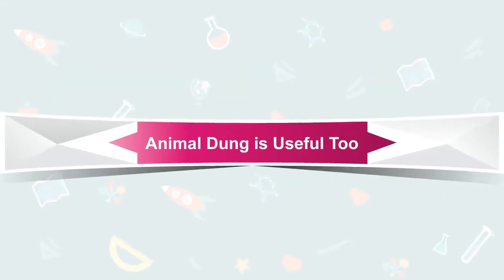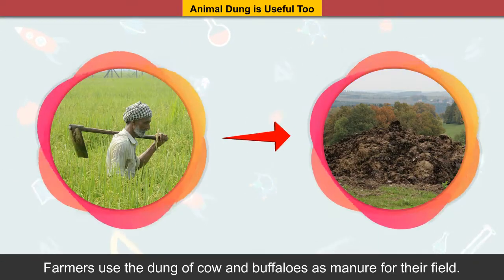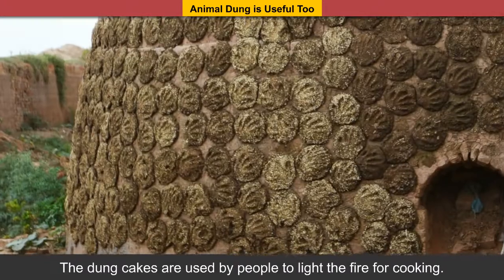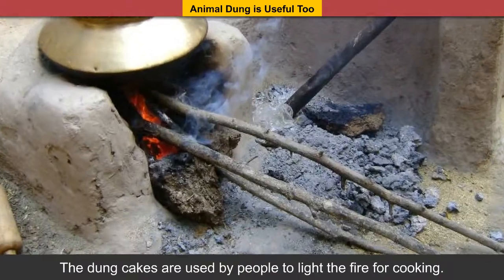Animal dung is useful too. Farmers use the dung of cow and buffaloes as manure for their fields. Dung cakes are used by people to light the fire for cooking.